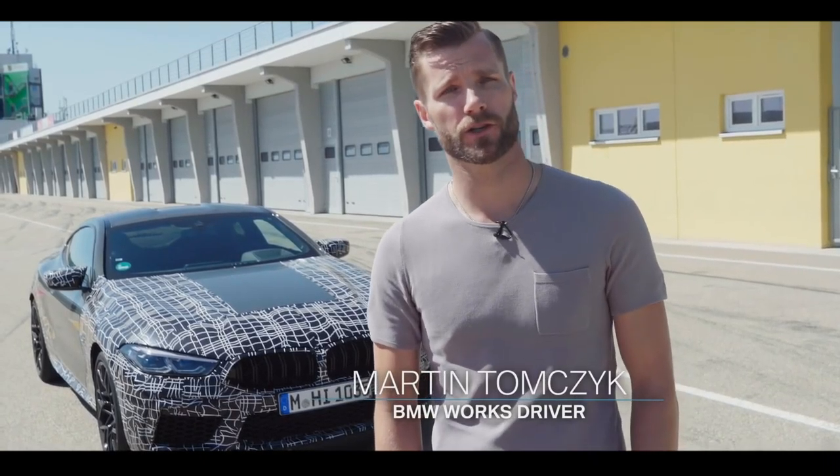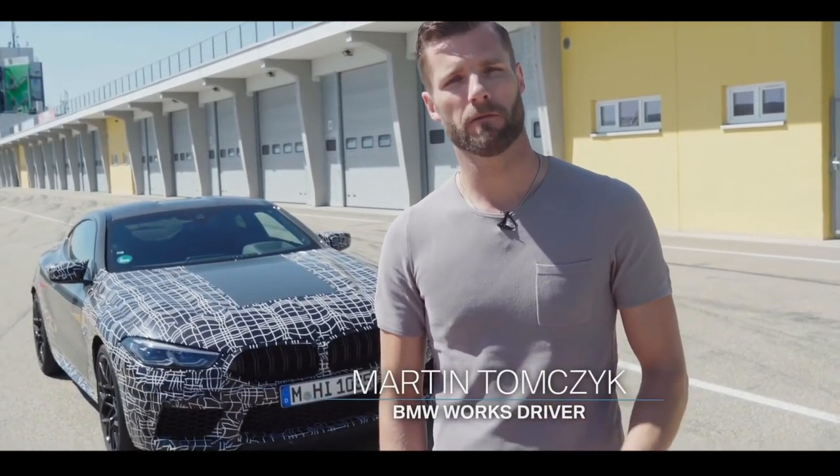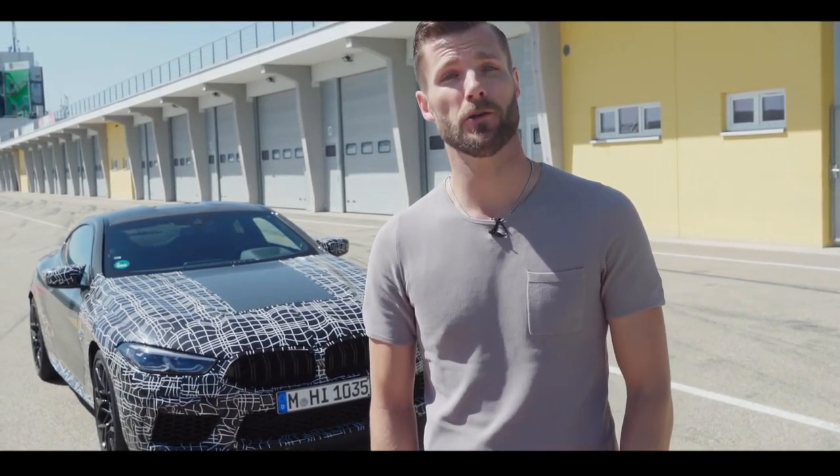Hello everybody and welcome! Not long anymore and the new BMW M8 will be officially unveiled. Today we will give you an exclusive preview of some highlights, the completely new operating concept and the newly developed braking system.